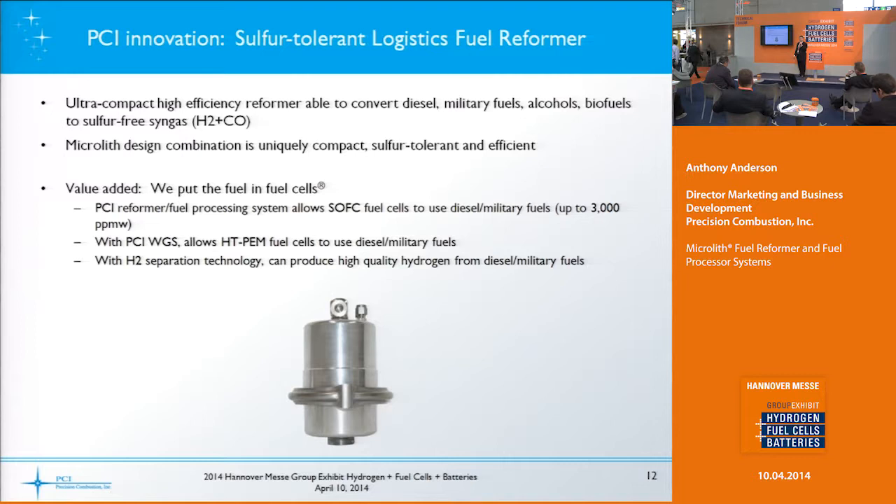One of our main innovations is a sulfur-tolerant logistics fuel reformer. We can convert diesels, military fuels, biofuels, or alcohols into a sulfur-free syngas — hydrogen and carbon monoxide-containing gas. It's uniquely compact and lightweight. We trademarked the phrase 'we put the fuel in fuel cells.' It allows solid oxide fuel cells to use diesel or military fuels including those with up to 3,000 parts per million sulfur. Adding a water gas shift reactor makes it usable for a high-temperature PEM fuel cell as well.